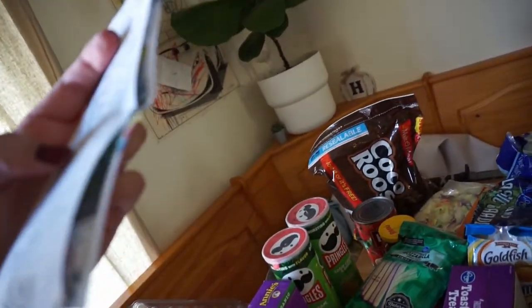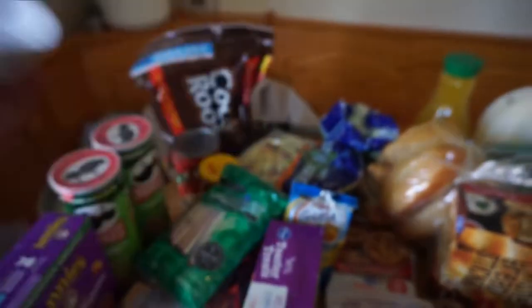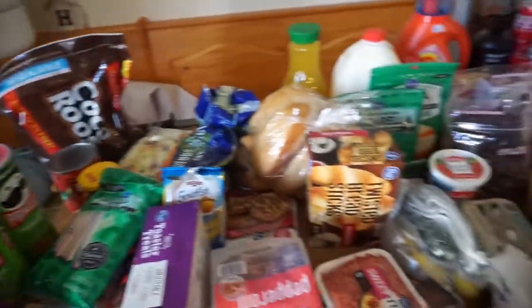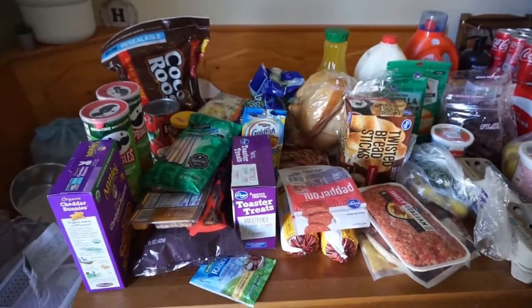To start off I just want to show the amount that I spent. In total I spent $143, but of course I had to include tip because I ordered all of this on Instacart. I just don't have the patience to go to the grocery store.